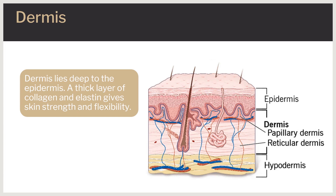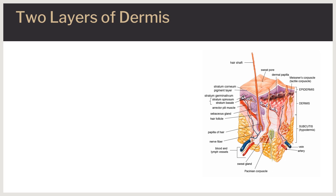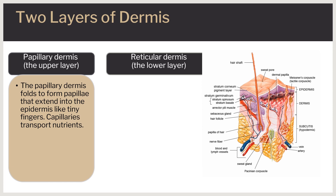The dermis lies deep to the epidermis. It is a thick layer of connective tissue consisting of collagen and elastin, which contribute to skin strength and flexibility, respectively. It also contains nerve endings and adnexal structures such as hair shafts, sweat glands, and sebaceous glands. There are two layers of the dermis: the upper papillary layer and the lower reticular layer. The papillary dermis folds to form papillae that extend into the epidermis like tiny finger-like projections.